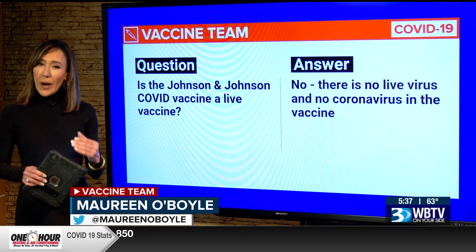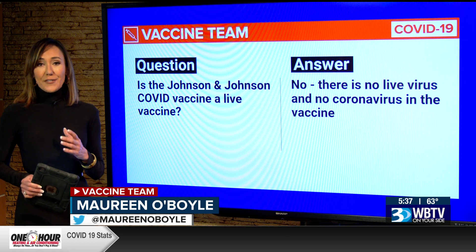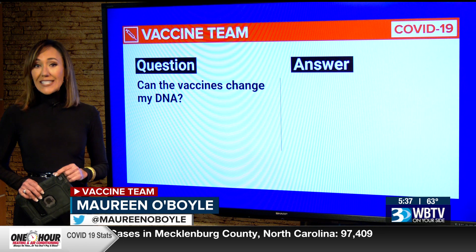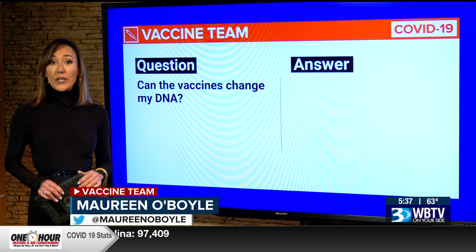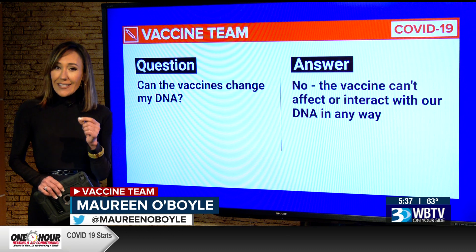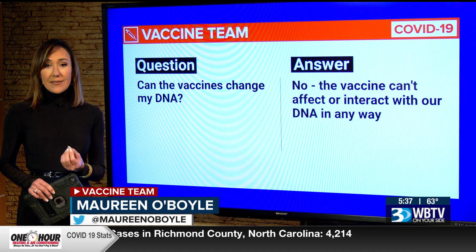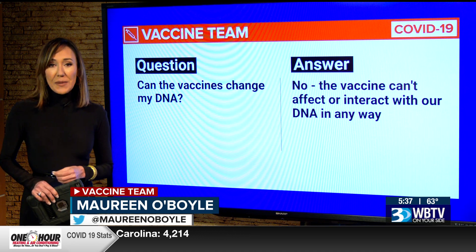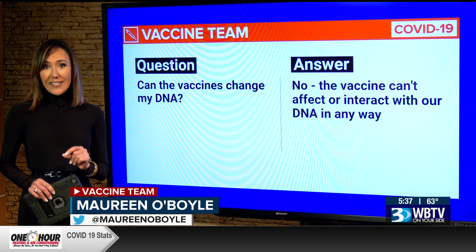Our next question to the vaccine team: can the vaccines change my DNA? The answer is no. Doctors really want you to understand this. What's inside all of the vaccines never enters the nucleus of your cells, which is where our DNA is kept. This means the vaccines cannot affect or interact in any way with your DNA.